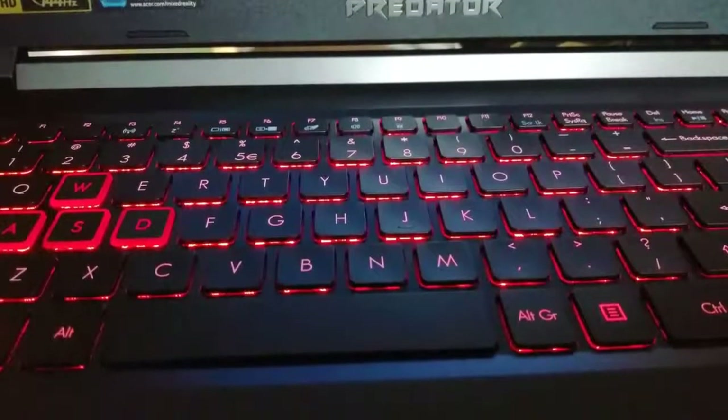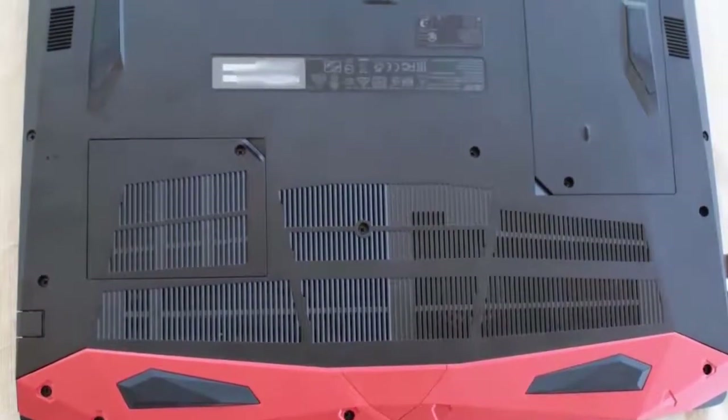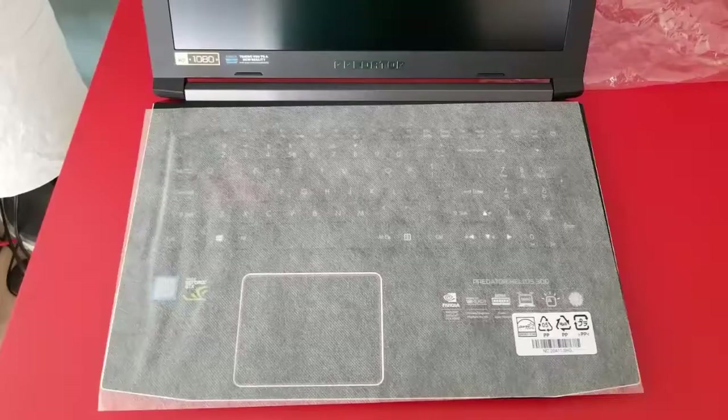An 8th generation laptop designed for those with a need for speed, this model features an incredible Intel Core i7 processor and makes use of 64-bit Windows 10 software. The Predator Helios 300 is a gaming notebook.